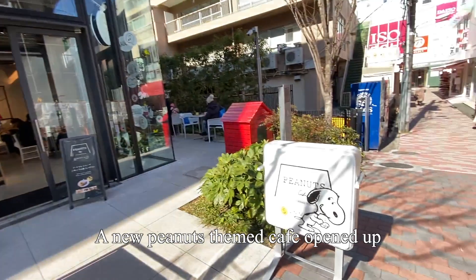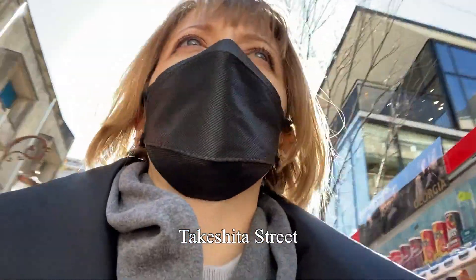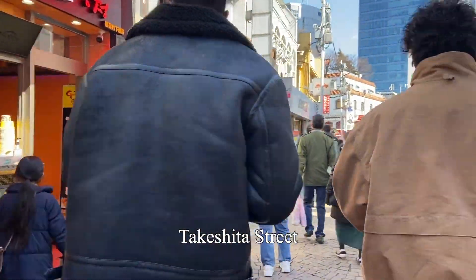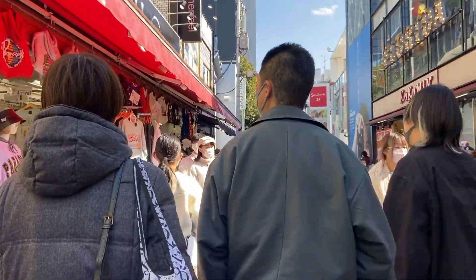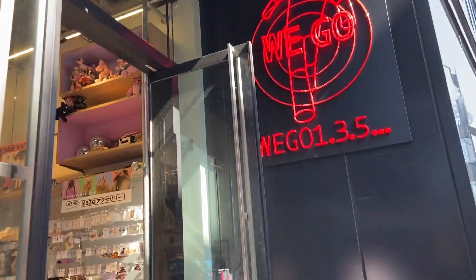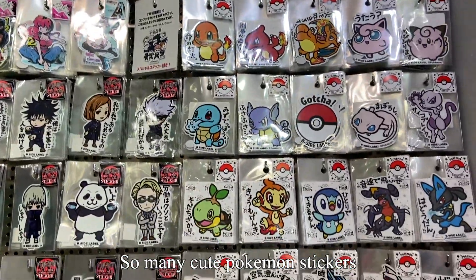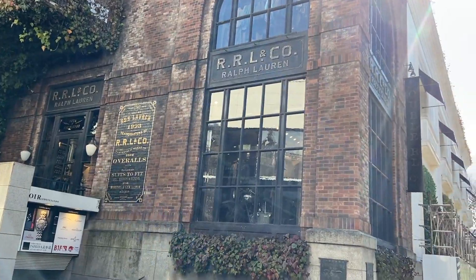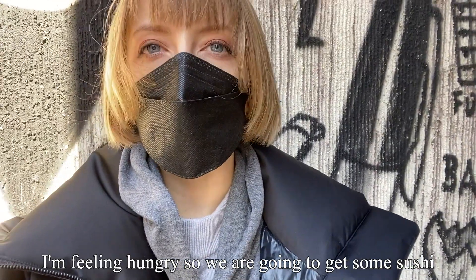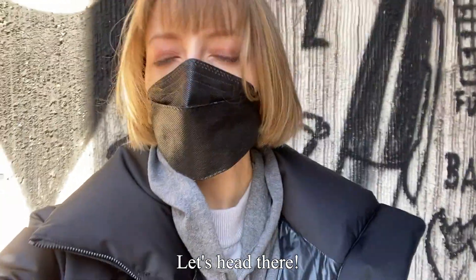A new Peanuts-themed cafe opened up — look at the little dog house! Now we're at Takeshita Street, the most famous street in Harajuku. Here's a sticker shop with so many cute Pokemon stickers. I'm feeling hungry so we're going to get some sushi — I know a new restaurant opened in Harajuku, so let's head there.